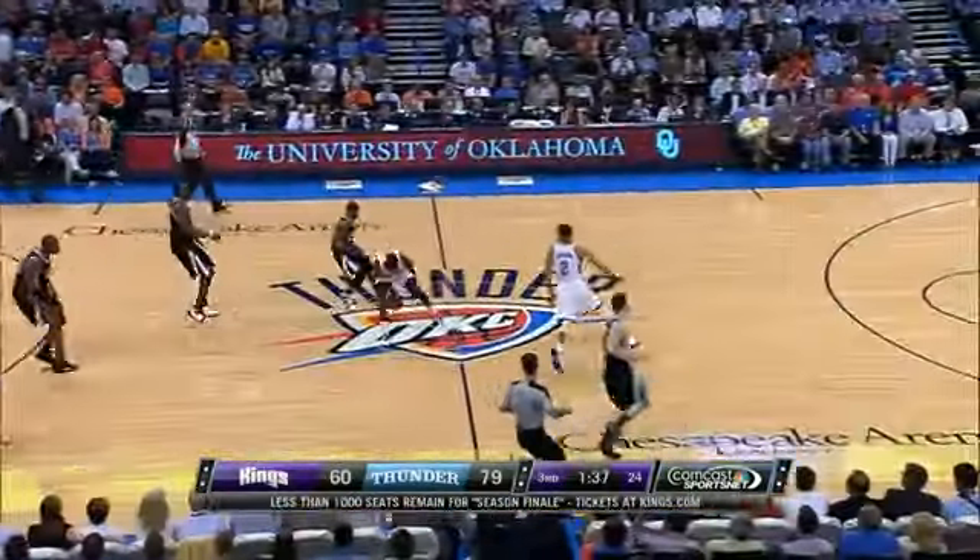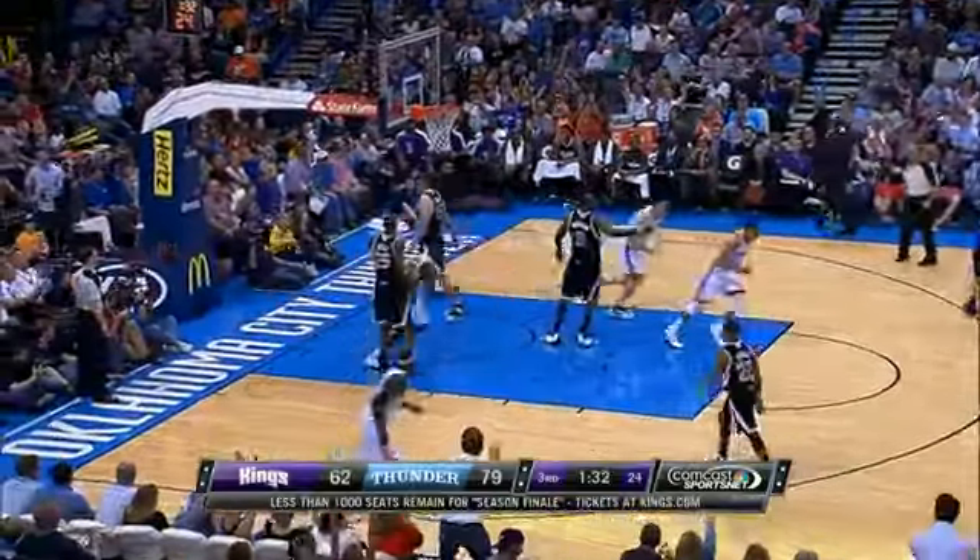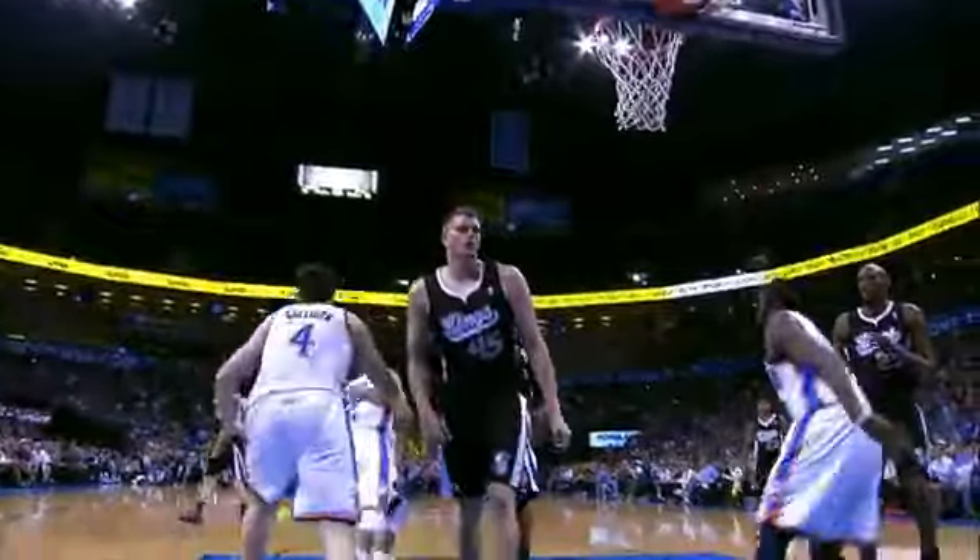At number 4, we head out to OKC, and allow me to reintroduce Mr. Rocktober, Reggie Jackson, all over Aldridge, who's doing the Cole name no favors at all on this play.